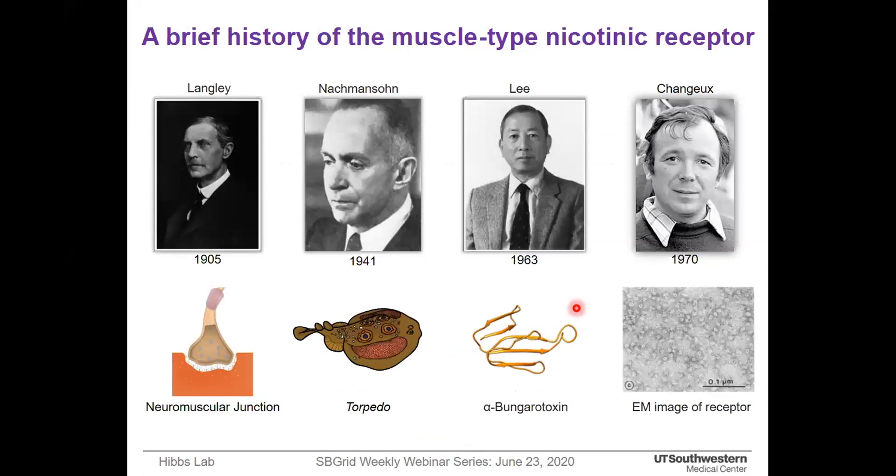This protein has a long history over the century. Langley first identified the nicotinic receptor at the neuromuscular junction in 1905. Later, Nachmansohn's work led to the discovery that torpedo fish also contains a nicotinic receptor similar to the muscle type nicotinic receptor, and since then this torpedo receptor has acted as a prototype for ligand-gated ion channels. Lee's great finding in 1963 that the snake venom toxin alpha-bungarotoxin can block the action of the nicotinic receptor at the neuromuscular junction provided a high affinity reagent. Using alpha-bungarotoxin, Chang first characterized the nicotinic receptor from fish source — the first history of ion channel purification.